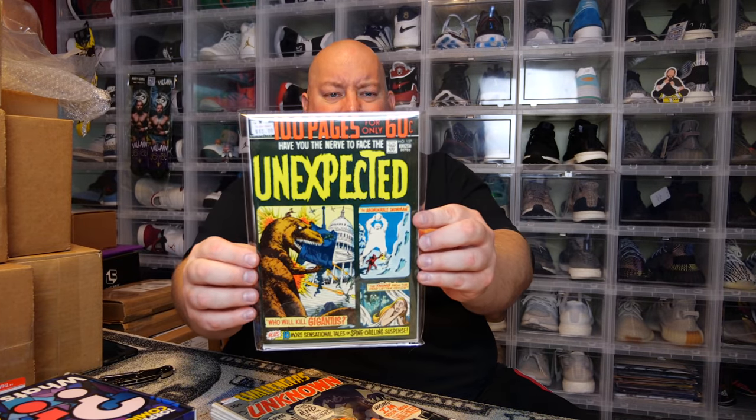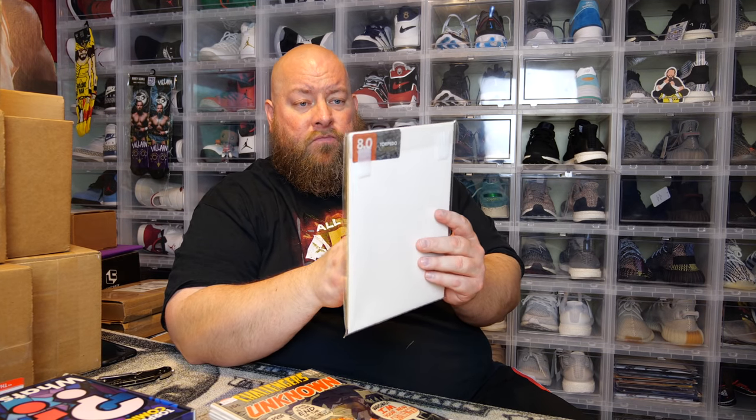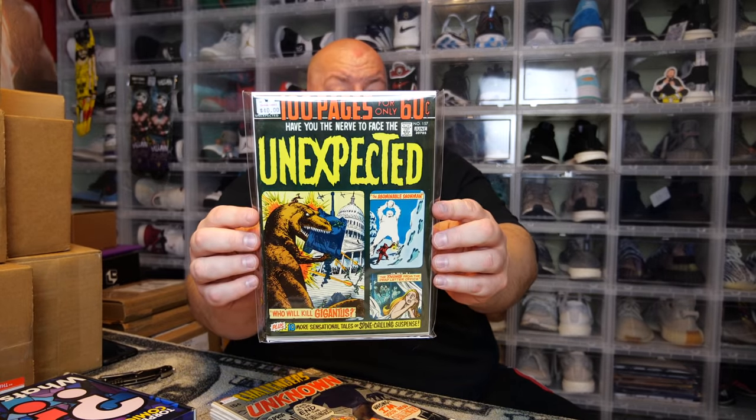First one — the back of it, they actually graded this an 8.0 very fine. The tagline reads 'Have you the nerve to face the unexpected?' Trash. I don't know anything about this comic, but they're saying it's worth $40. I kind of doubt that — I don't see a $40 comic here even as an 8.0. Maybe like $15.